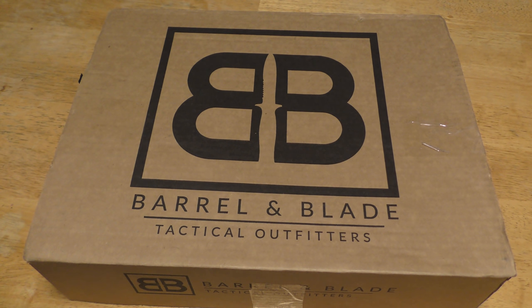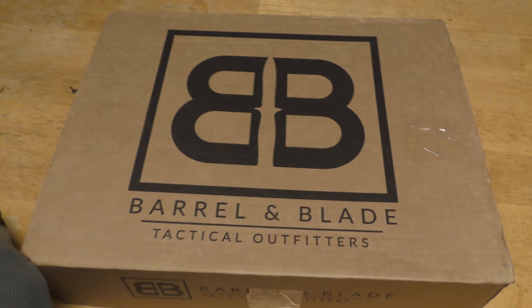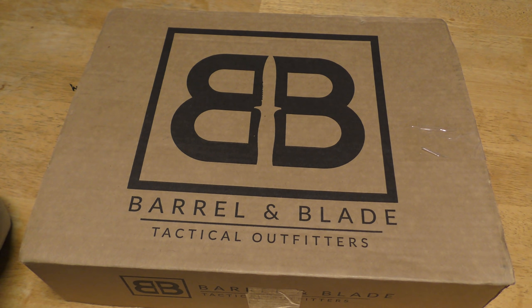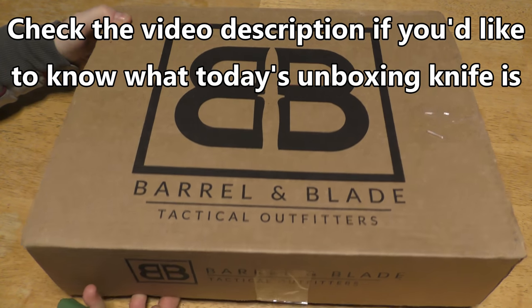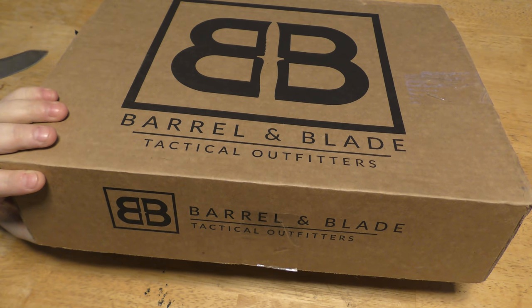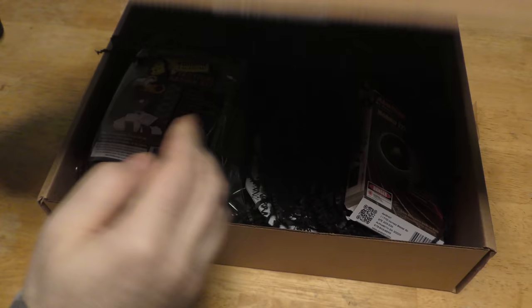Hey folks, I am back and we've got Barrel and Blade for February. I've been liking Barrel and Blade lately — as boxes go I've been pretty happy with it. We've got Cato prancing around in the background, but anyway, Barrel and Blade February 2021. Let's get into this and see what we've got. I'm pretty excited. So we've got the Level Two box here.